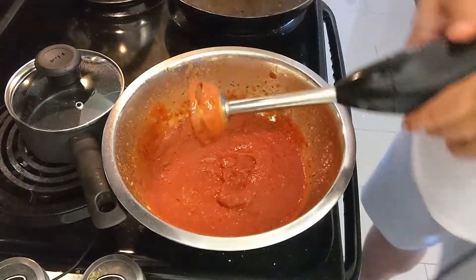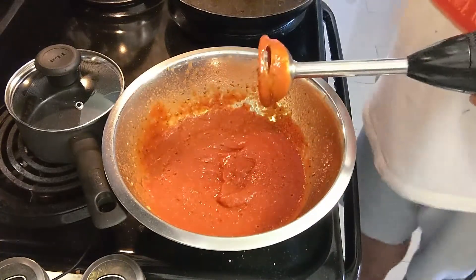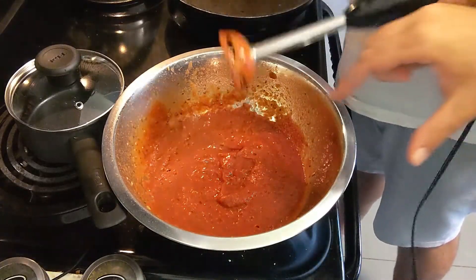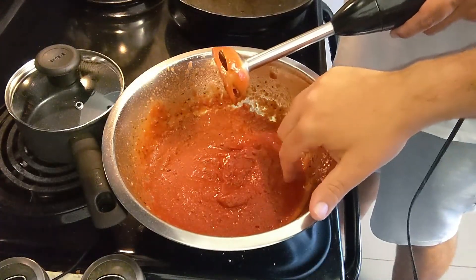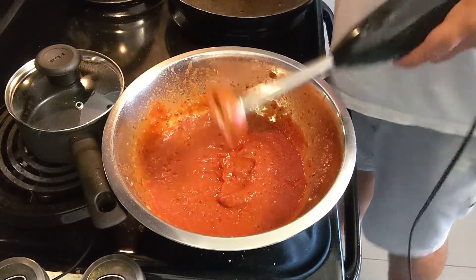And that's it — that is definitely my pizza sauce. You want to taste it? Yeah. Yum. Nice. Love it.